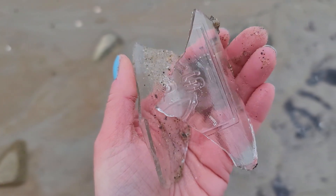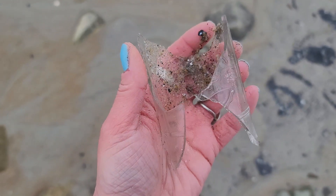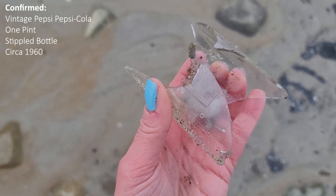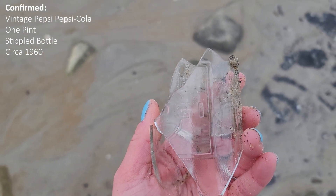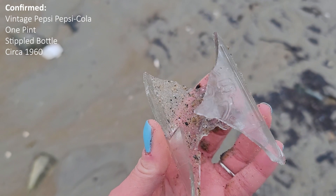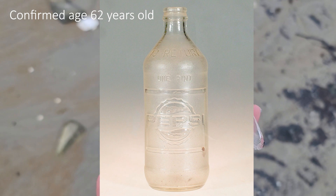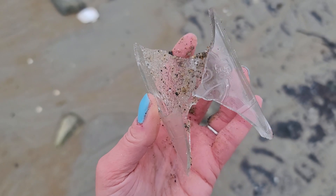This looks like it was an old Pepsi bottle, probably from the 70s or maybe the 80s. I'll have to look up the exact date. As you can see, none of the glass has been dulled down or turned into frothy sea glass. If it's from the 70s, that's almost 50 years old and still not turned into sea glass. That just gives you a good indication of how long it takes for sea glass to actually form and turn frothy. I'll take it home so no one gets injured on it and dispose of it properly.